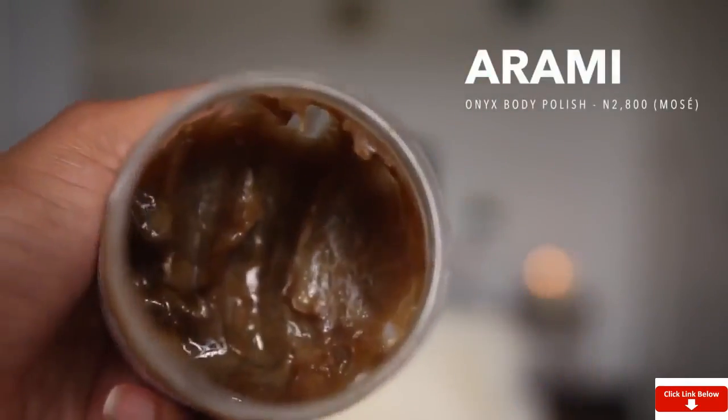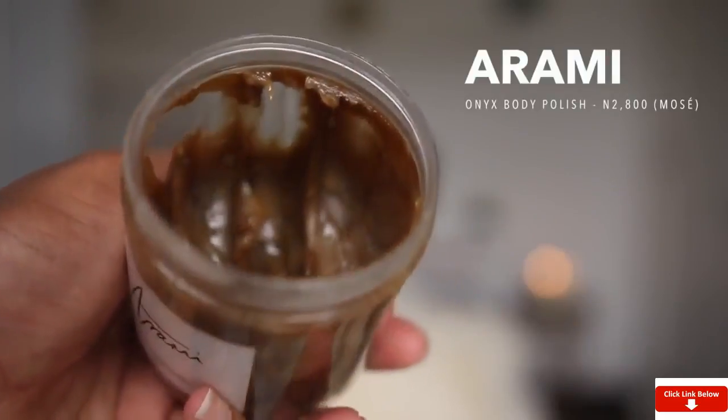To cleanse from neck down, I like to use black soap. I've been trying out a lot of black soaps recently, and the one I'm currently loving is by a brand called Arami — it's their body polish. I got it from the Moses Store in Lekki Phase One. If you're not West African and not familiar with black soap, it's soap made with all-natural ingredients. Here we get ones that are soft and gooey and you just lather up in the shower. The ingredients in this one include raw African black soap, pure honey, lemon, extra virgin olive oil, rose water, ash, and a blend of herbs.